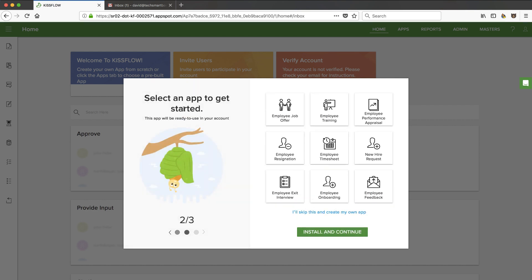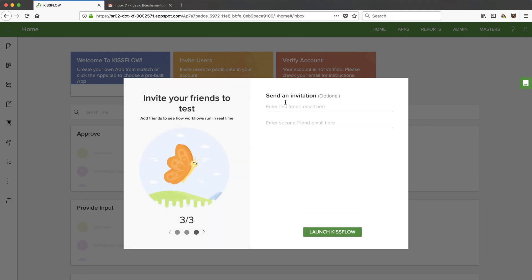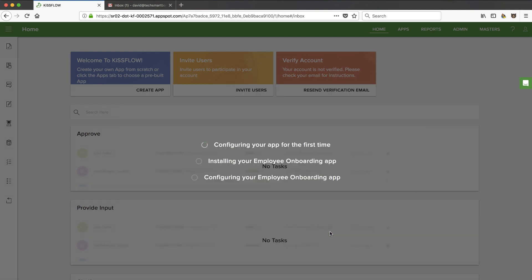Select an app to get started. These are the processes available: job offers, training, employee performance, new hire request, onboarding. Let's look at onboarding — one of the most important things that can really help your business grow fast or kill it. I'll click install and continue. There's an optional invite step, but let's just launch KissFlow. That was a nice onboarding — it's going to pre-populate one of their apps and give me something in the dashboard to look at right away, not just a blank slate.